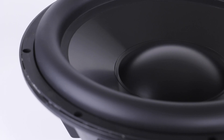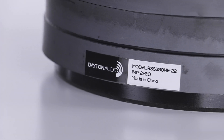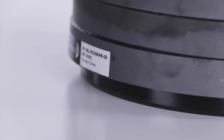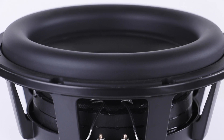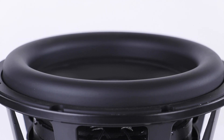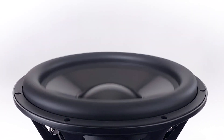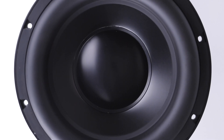With a rigid aluminum cone, large copper shorting ring, and a thick aluminum sleeve, they deliver ultra-low distortion. A 3 inch voice coil, massive motor assembly, and 25mm X-Max for the 10 and 12 inch models — but 27 millimeters for the 15 inch — gives you the capability to produce remarkable output levels.